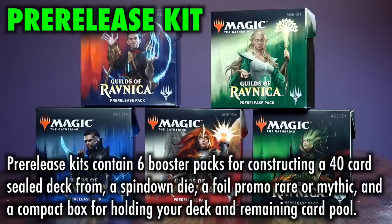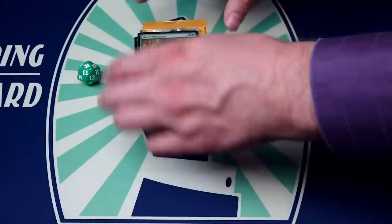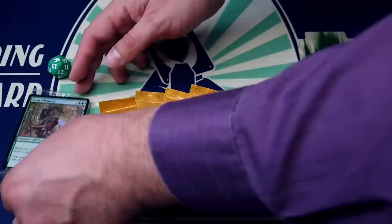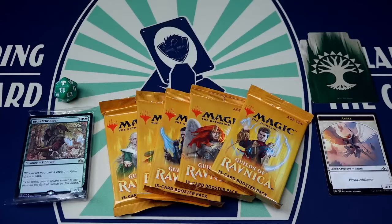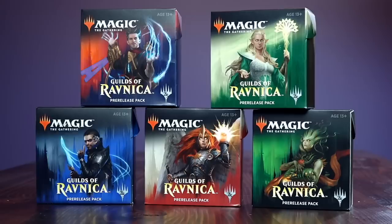The Pre-release Kit. Pre-release kits, sadly, are available only during pre-release, but luckily this now happens four times per year, meaning there's always another pre-release right around the corner. Pre-release kits contain six booster packs intended for constructing a 40-card sealed deck, a spin-down die, a foil promo rare or mythic, and a compact box for holding your deck and remaining card pool. Since they are sold during pre-release, the kits also come with the option to sit down with other players on that day and play games of Magic with your constructed deck. Prices vary, but depending on your local game store and how early you register, the pre-release kit is usually less than the cost of six booster packs, comes with an additional foil rare, and also comes with the chance to win prize packs during the event.